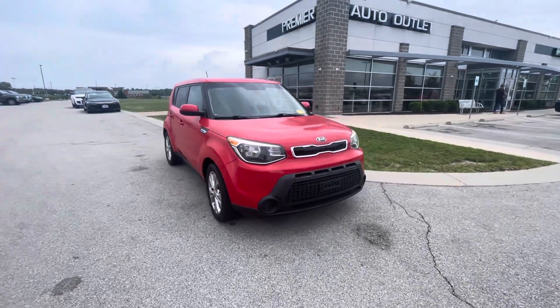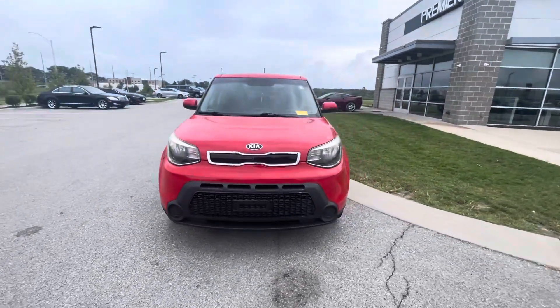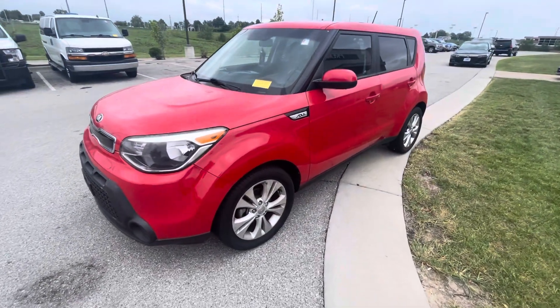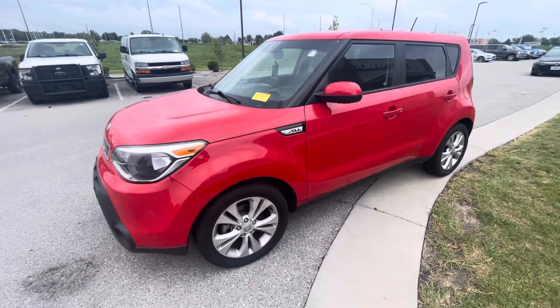Hi Kim, this is Gustavo from Premiere Outlet. Today, like I promised, I'm going to shoot a quick video for you regarding your internet purchase request on the 2015 Kia Soul.